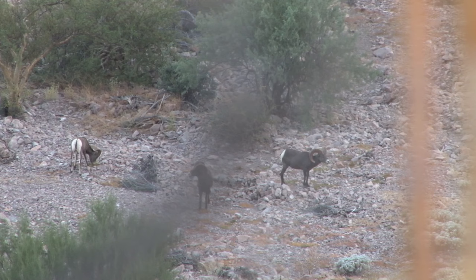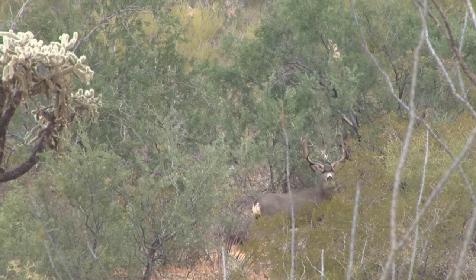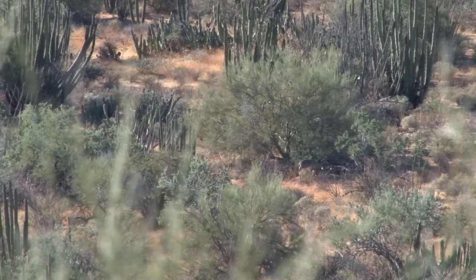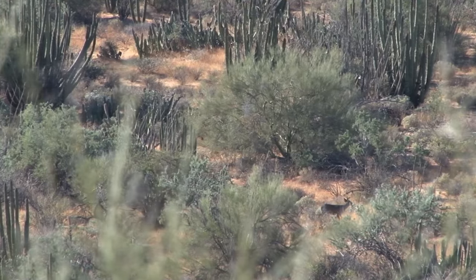Sonora Darkhorn offers guided hunts for desert bighorn sheep, desert mule deer, and Coues whitetail deer. On this trip, Mike and Aaron have the opportunity to hunt all three species, but with a chance at a desert sheep, Mike is ready to get behind the gun, and Aaron takes the first turn behind the camera.